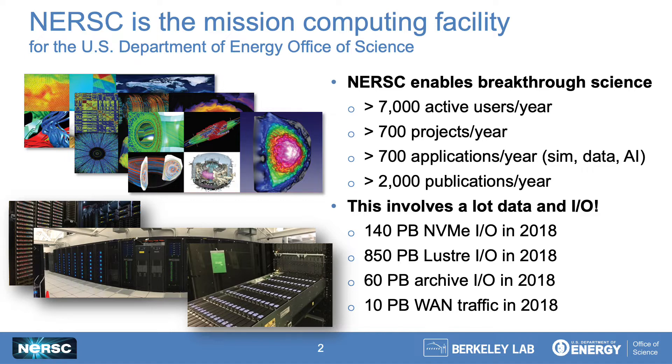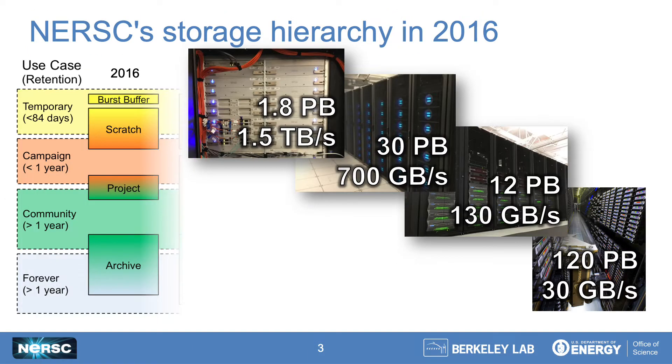Because of our breadth, our aggregate workload is very data intensive, and our storage systems see over an exabyte of I/O annually. To support this workload, we've historically deployed a range of computing systems. Our extreme-scale simulation users would use one computing platform, and our extreme-scale data analysis users would have a separate machine. Each would have some shared and some private storage systems, and our storage hierarchy evolved organically from that.